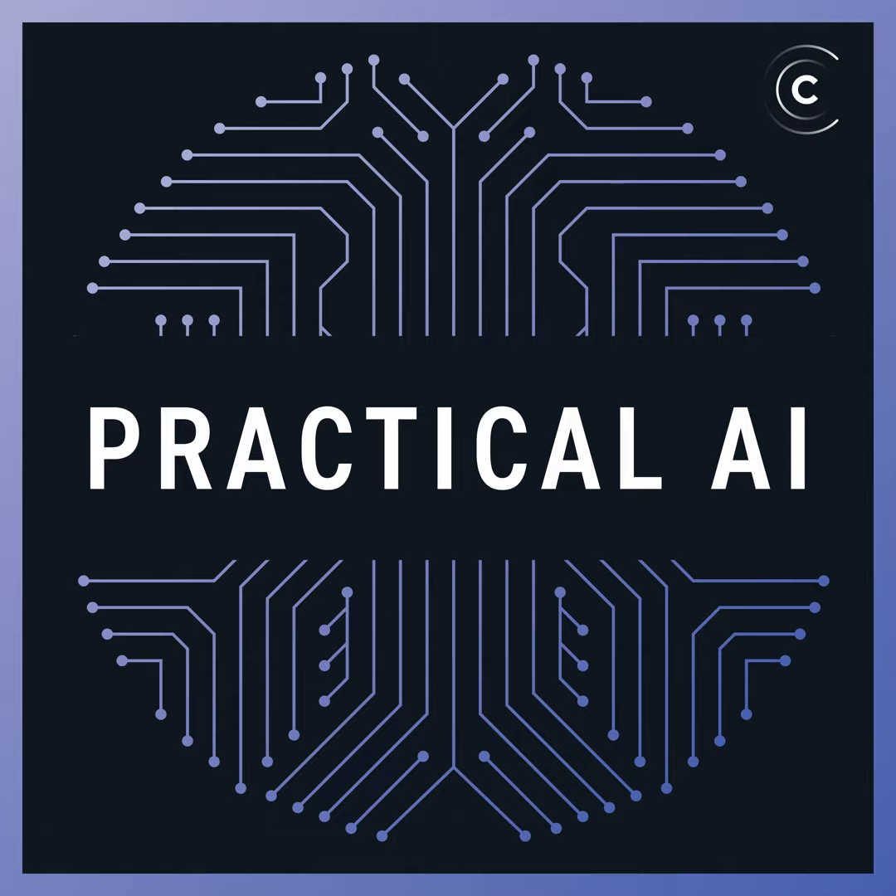Welcome to another episode of Practical AI. This is Daniel Whitenack, a data scientist with SIL International, joined as always by co-host Chris Benson, a tech strategist at Lockheed Martin. Chris mentions it's been interesting times — watching the showdown between Google and Microsoft over ChatGPT and Bard. Daniel jokes he thought Chris might have been distracted with the new Harry Potter game.